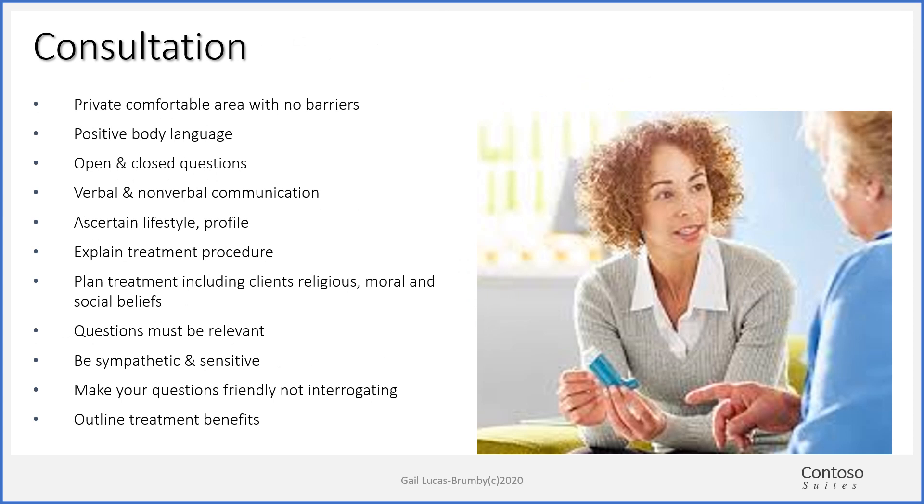When you sit to do your consultation with your client at home, sit at a table side by side with no barriers in between you and your client. Make sure you use positive body language — no crossed arms, crossed legs — and use a combination of open and closed questions. If you want to find out about your client's medical history, use open questions which will allow the client to embroider their answer, and then a closed question to clarify details. Closed questions are questions that you would reply yes or no to. Do watch your verbal and nonverbal communication.